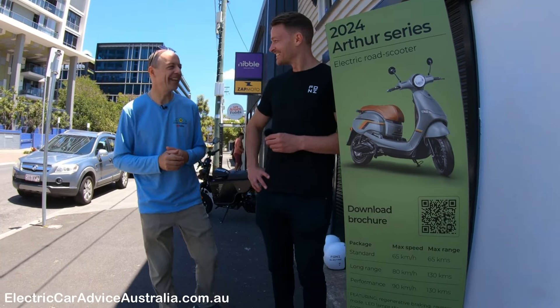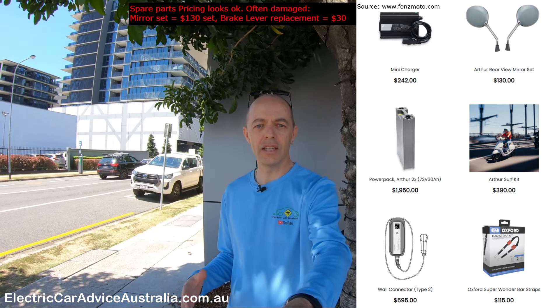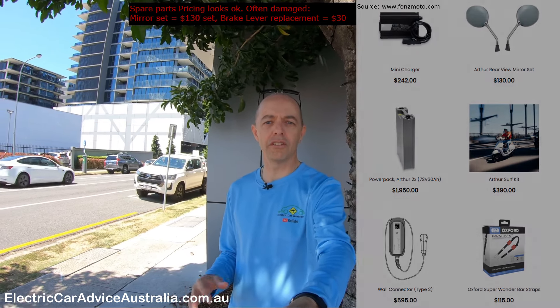It was such a busy little spot — people coming and going wanting to chat about the scooters. I've walked back around the corner near the car to give you a rundown on my thoughts. As a motorcycle rider — a road bike rider, not a scooter rider — it's definitely a lot lighter than I'm used to. With those two batteries in the performance model, the scooter itself is quite light, so you could really maneuver it around easily.